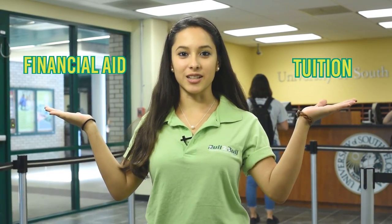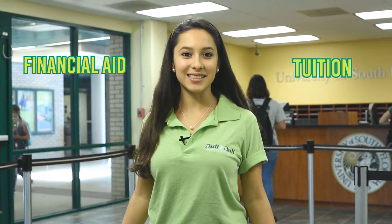Hey Bulls, I'm Nitzel. I bet you're wondering how your financial aid will be used to pay your tuition. Well, this is how it works.